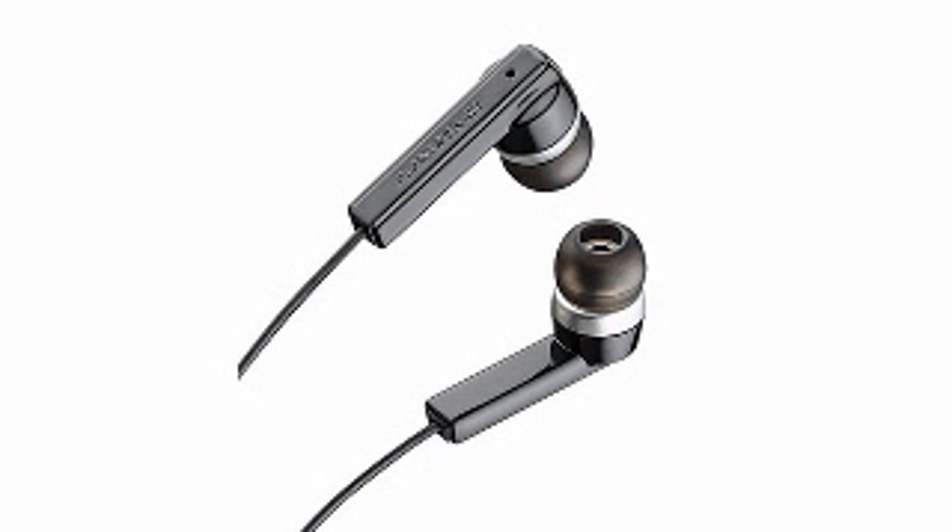Let the music flow from your stereo Bluetooth enabled mobile phone and never miss a call with five, the Plantronics Pulsar 260 stereo Bluetooth headset.